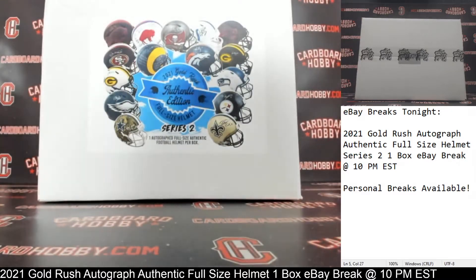This is Dan at Cardboard Hobby. We are cracking 2021 Gold Rush Autograph, authentic, full-size helmet, Series 2 — a one-box eBay break, September 25th, 2021.